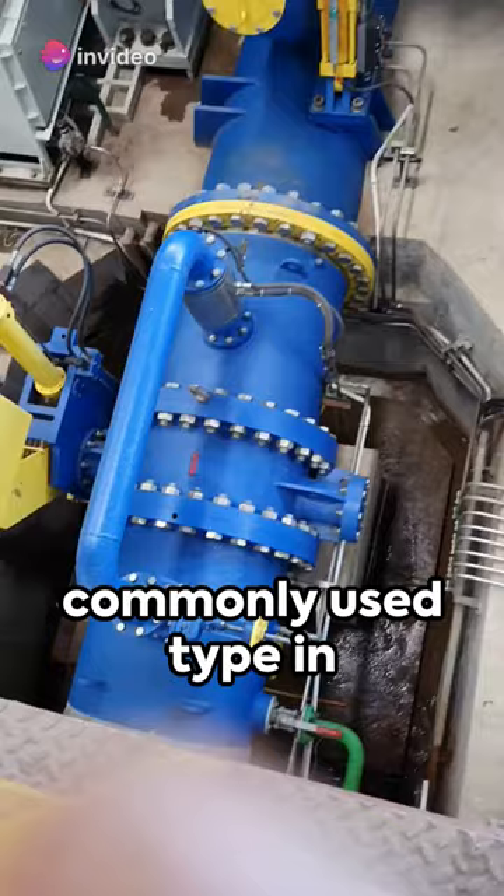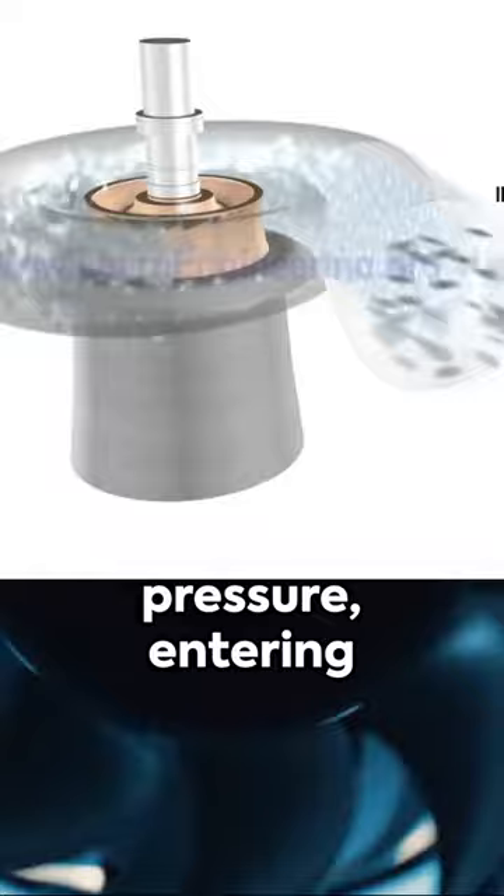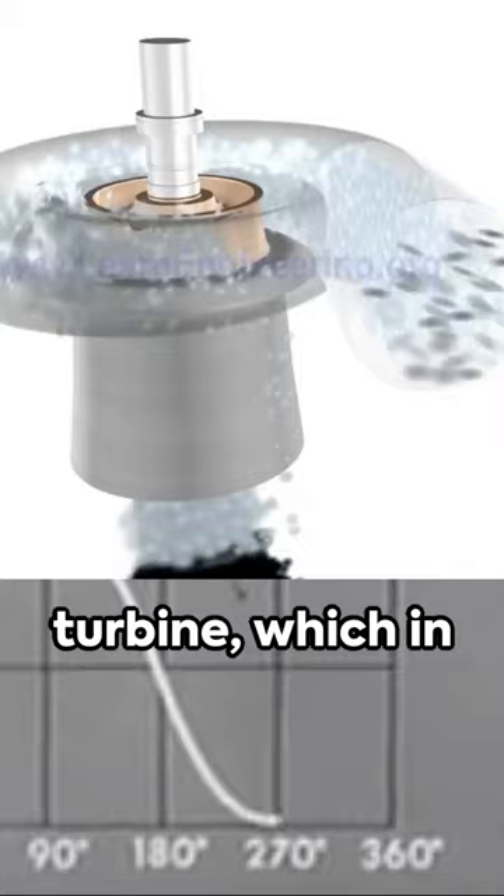Picture water flowing at high pressure, entering the turbine and hitting the runner blades. This creates a force that spins the turbine, which in turn spins a generator to produce electricity.